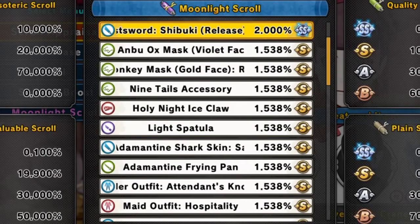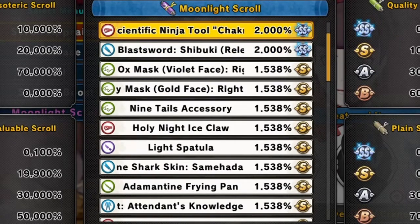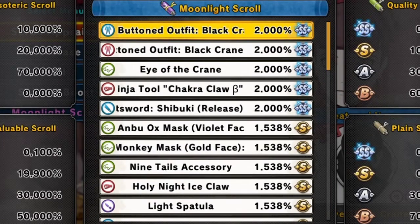Then Violet Face Right Accessory Mask, the Blast Sword Shibuki Release, Scientific Ninja Tools Chalker Claw B, Eye of the Crane accessory, and Buttoned Outfit Black Crane for males and females — and here we are back at the top of the lineup.